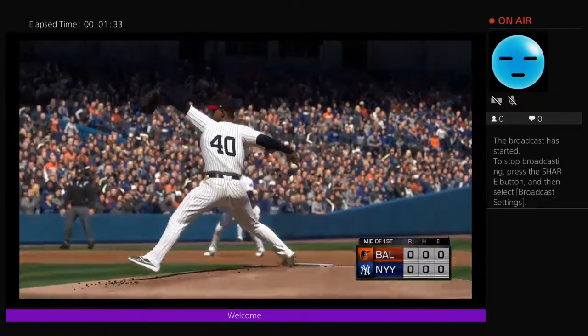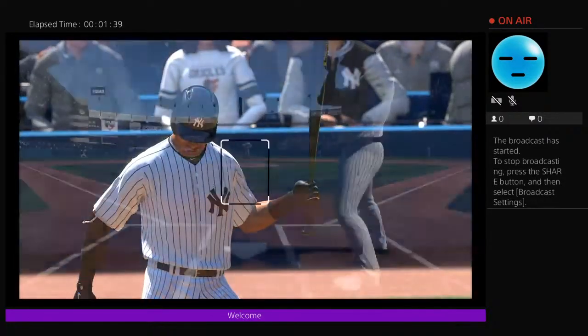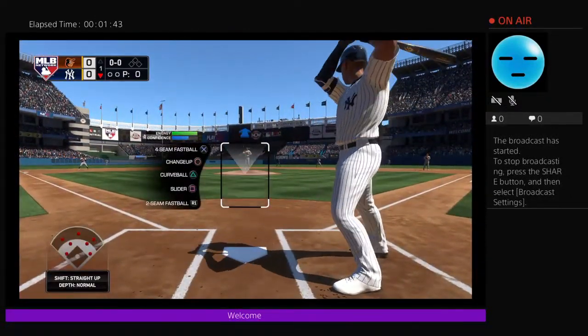Orioles kept off the scoreboard. Yankees coming to bat in the first. Stepping up to the plate, Aaron Hicks. He'll lead things off here in the bottom half of the first.